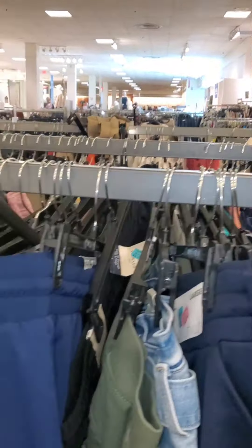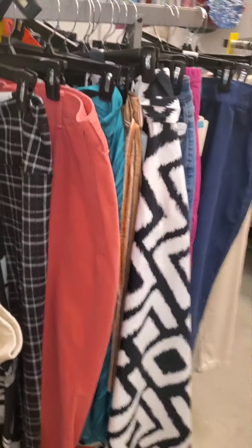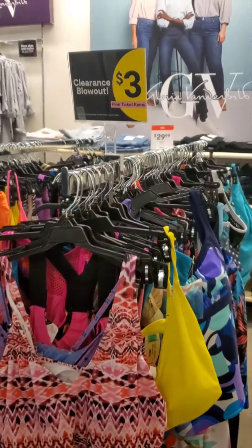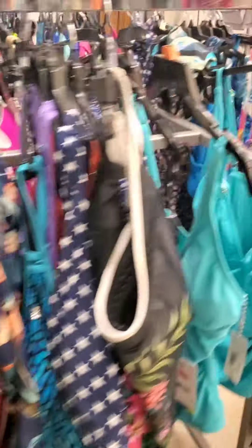I'm in the women's section right now. I didn't go to the men's or the children's yet. They also got buy one get two pillows free, and they got bathing suits right here on sale for $3 pink tag, so if you need a bathing suit, come and check it out.